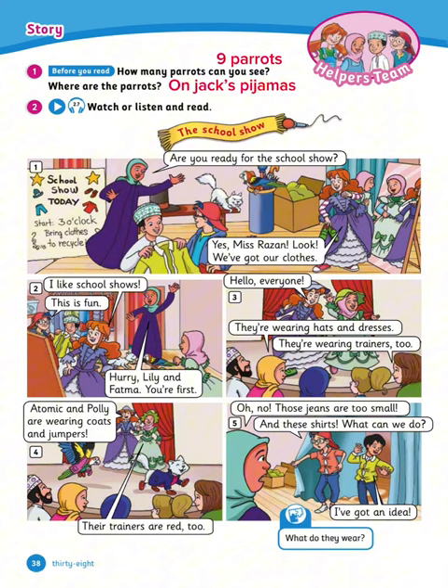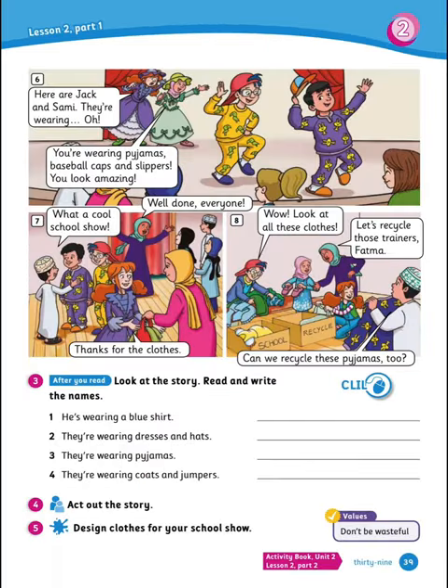5. Oh no, those jeans are too small, and these shirts — what can we do? I've got an idea. 6. Here are Jack and Sammy. They're wearing... oh, you're wearing pajamas, baseball caps and slippers. You look amazing. 7. What a cool school show. Well done, everyone. Thanks for the clothes.